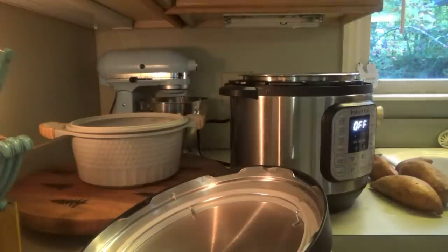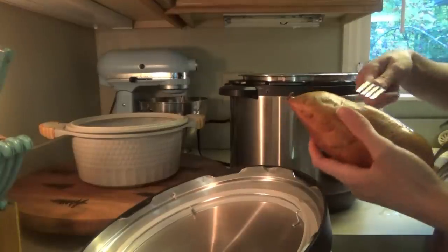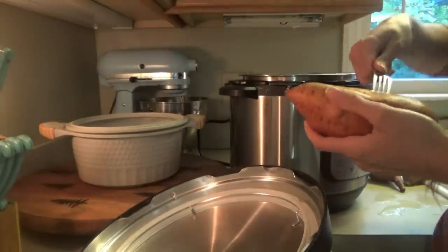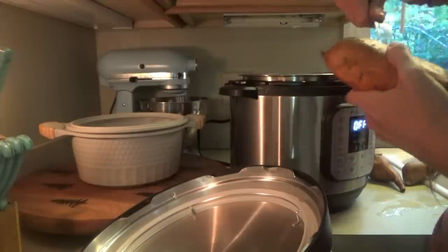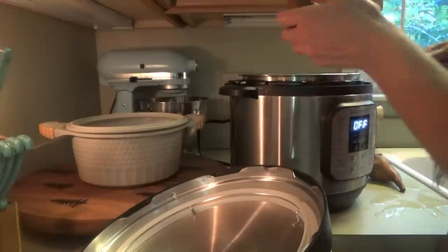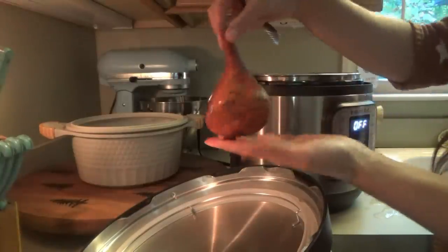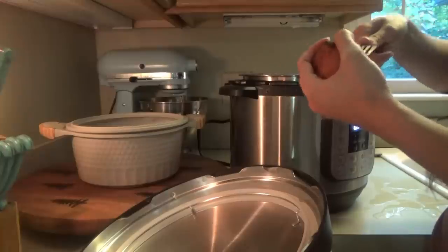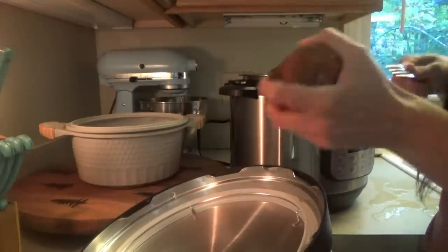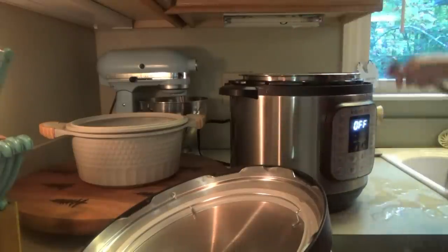All right, we're going to go ahead and start the potatoes - the chicken still has probably about 45 minutes left. I'm going to put some sweet potatoes in the Instant Pot and some of those little red potatoes. I'm just going to make mashed sweet potatoes, and with the little red potatoes I'm going to do a little potato salad for the kids. Me and Titus want sweet potatoes - the kids don't always like them, it just depends. I'm going to make enough mashed for if anybody wants some besides just me and Titus.